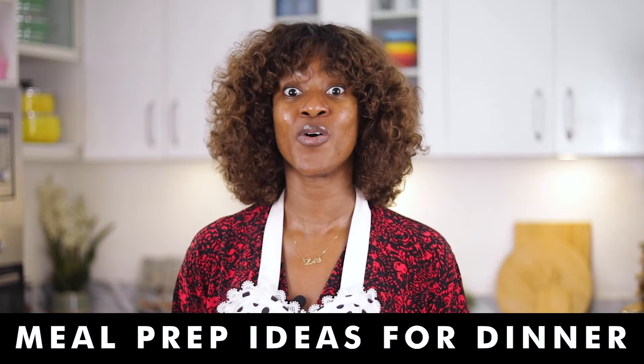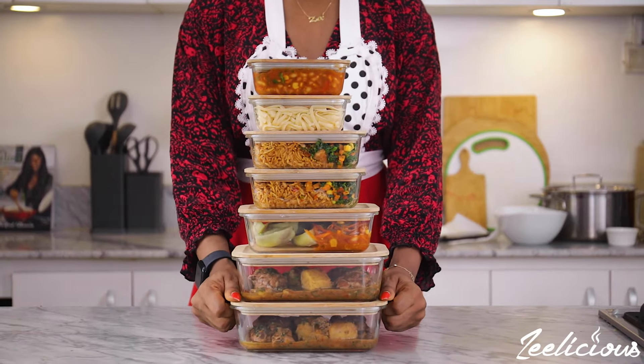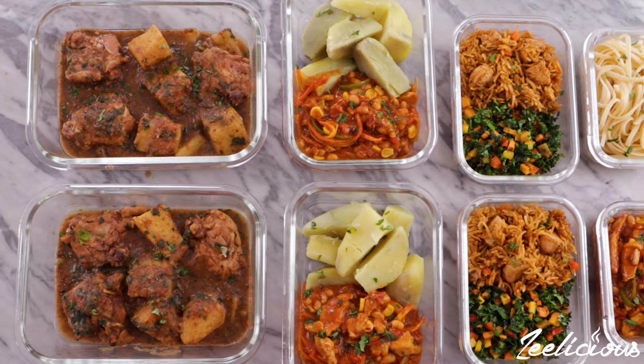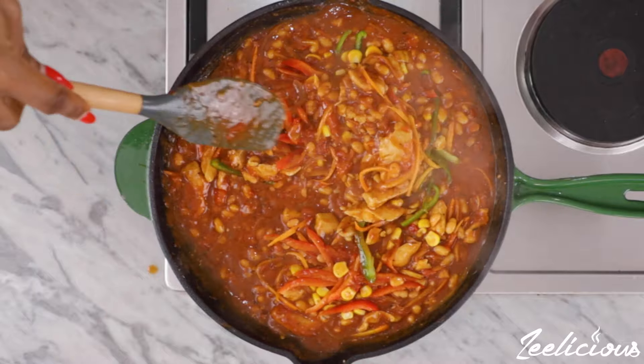I've shared some in the past, and in today's video I'm going to be sharing with you meal prep ideas for dinner recipes. I'm going to be sharing three mouthwatering and delicious recipes that will span the course of seven weeknight meals. In this meal prep session, I've been making a chakalaka sauce that I will serve with sweet potato and pasta on different days.